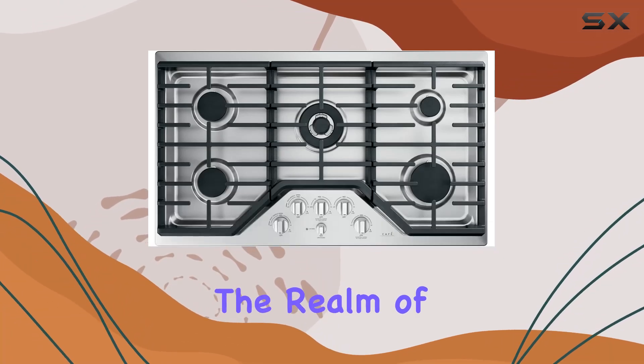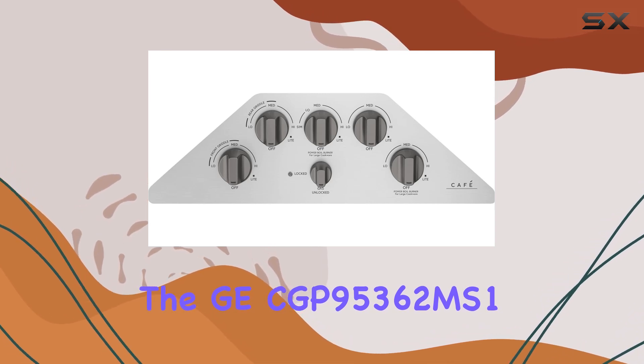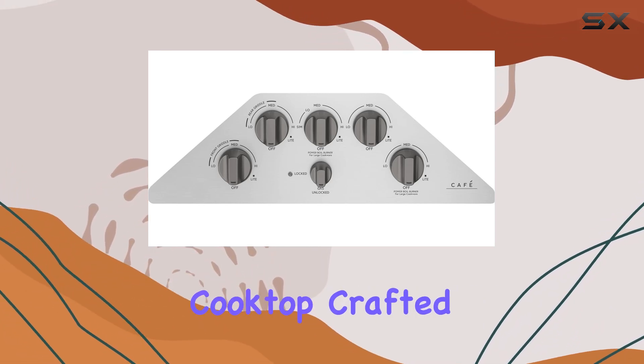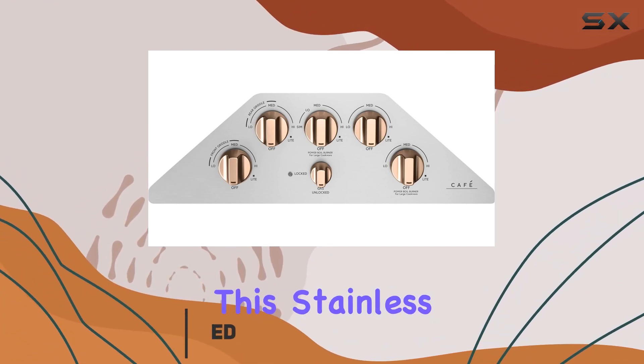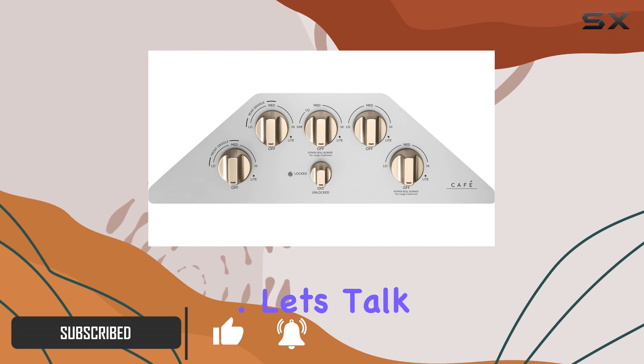Today, we're diving into the realm of high-performance cooking with the GE CGP95362MS1 36-inch gas cooktop. Crafted with precision and innovation, this stainless steel beauty is designed to elevate your culinary experience to new heights.